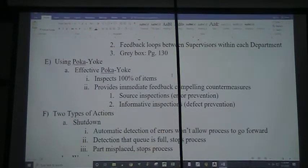Using effective poka-yoke, first of all, it inspects 100% of items. You get your work in process from the person just upstream, put it in a jig or your poka-yoke device, and it tells you — wait, there's a problem: a hole hasn't been drilled, something hasn't been welded, whatever. So we get immediate feedback that compels countermeasures. We have source inspection, which is error prevention, and informative inspections, which are defect prevention.